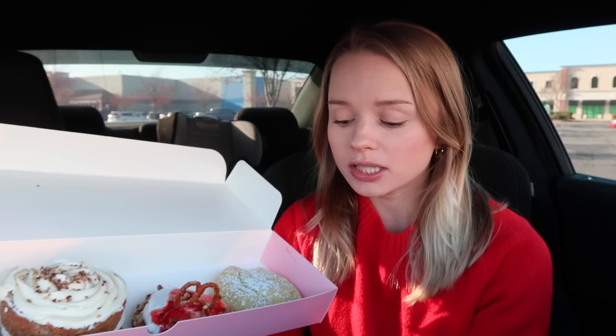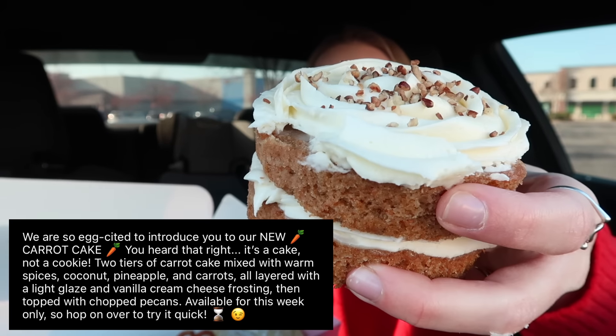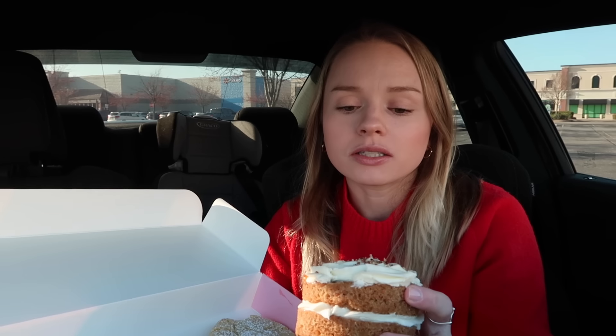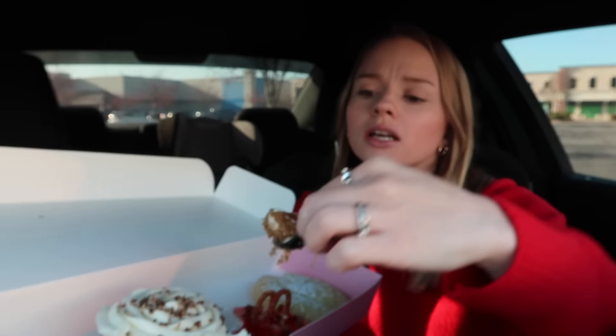Next up is the carrot cake. I want to see if I can pick it up so you guys can see it better — I don't want to mess it up. This is the Carrot Cake: two tiers of carrot cake mixed with warm spice, coconut, pineapple, and carrots, all layered with a light glaze and vanilla cream cheese frosting, then topped with chopped pecans. Can you guys see all the carrots and everything in there?